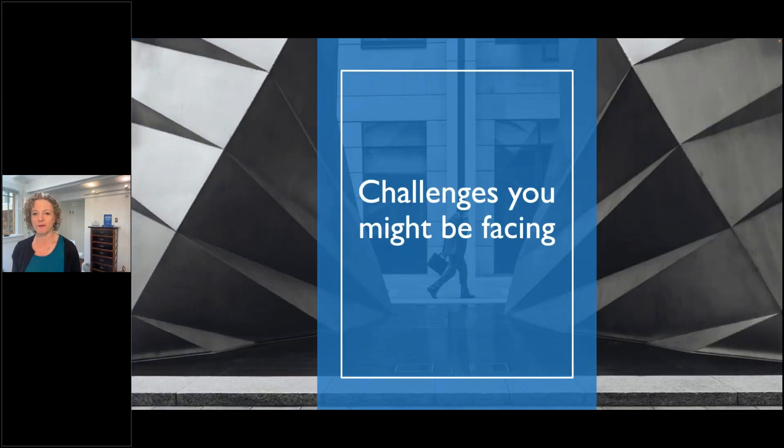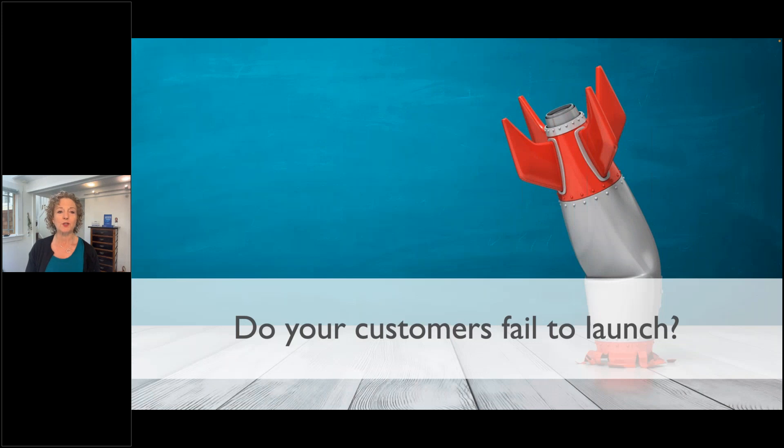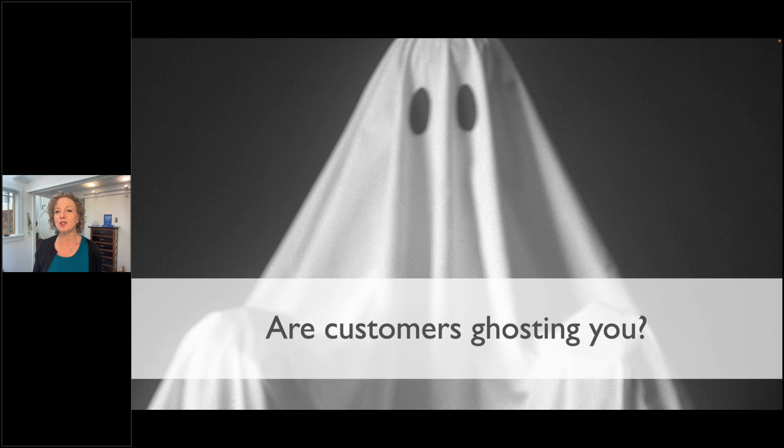Here are some challenges you might be facing. One: are your customers failing to launch? Many customers don't even get to the first year renewal — they don't get beyond their implementation. What about customers ghosting you? As much as you try to help them, they don't respond to your calls or emails. They just kind of disappear.